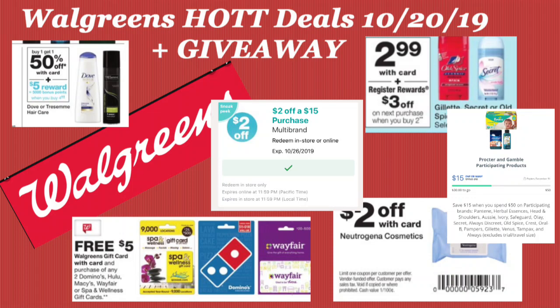Here we are with our Walgreens deals for October 20th, 2019. Don't forget to subscribe — we are doing another gift card giveaway once we reach 250 subscribers. So let's get the deals going.